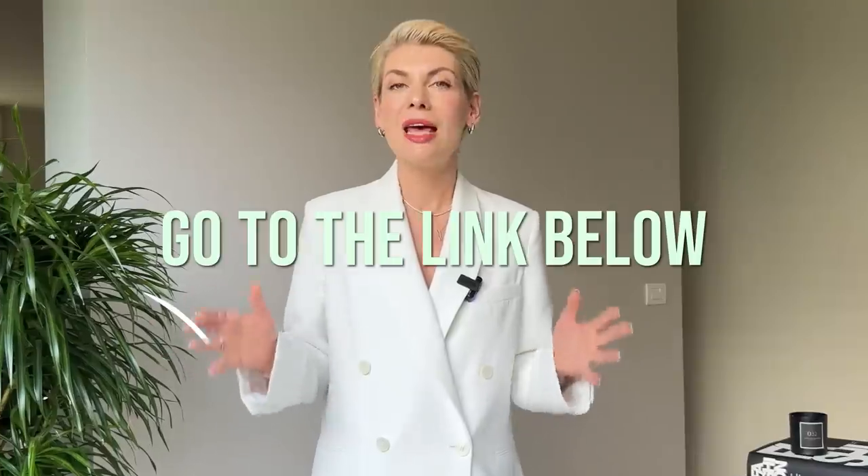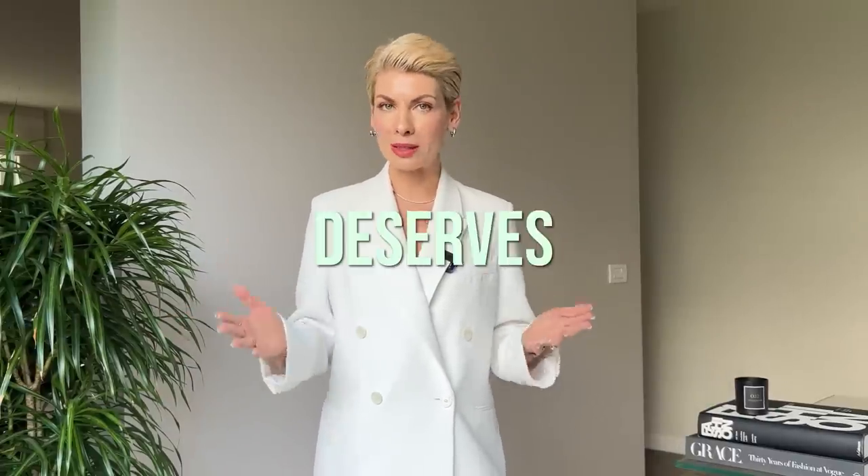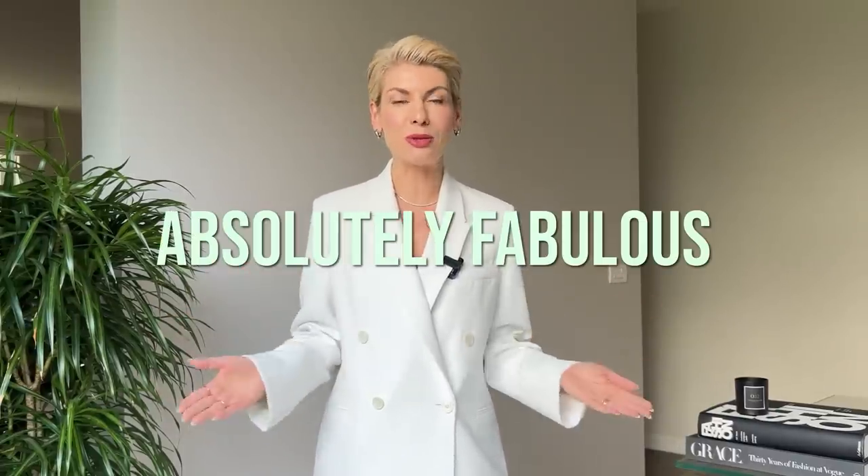If you still struggle to understand which clothes complement your proportions, go to the link under this video, answer two simple questions about your height and figure type, and get a personalized style map absolutely for free. I believe that every single woman deserves to look absolutely fabulous no matter her height, figure type, or weight — which is why I have created a special style map to help you understand how to dress best for your body.